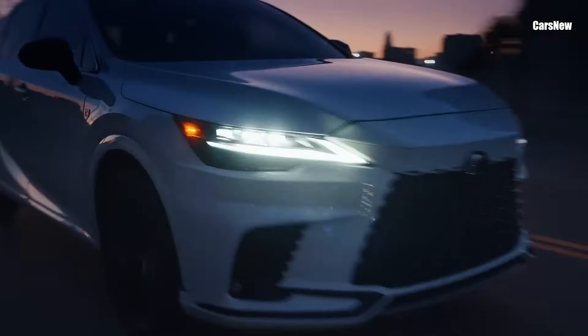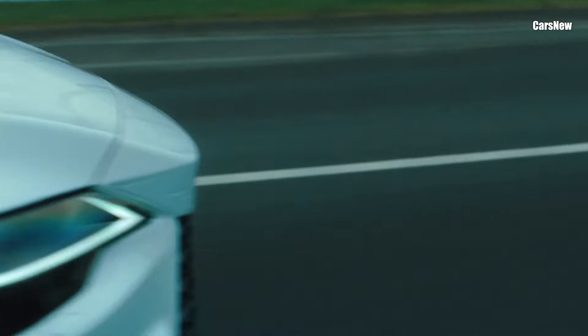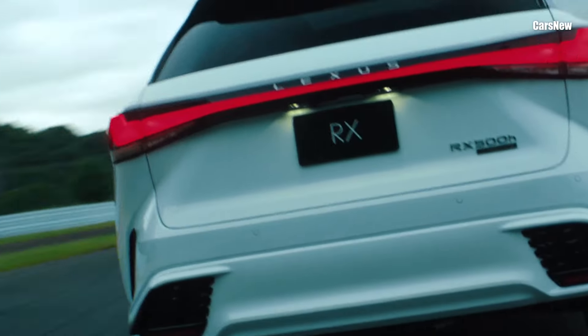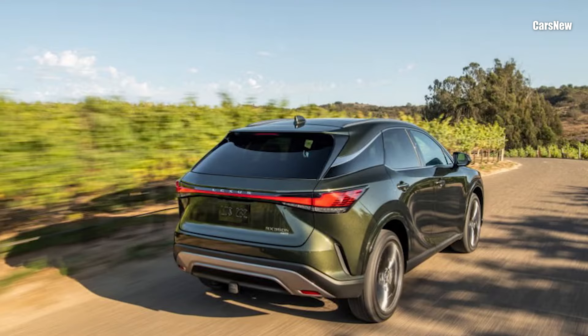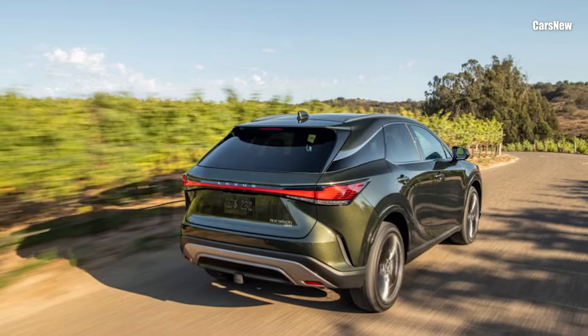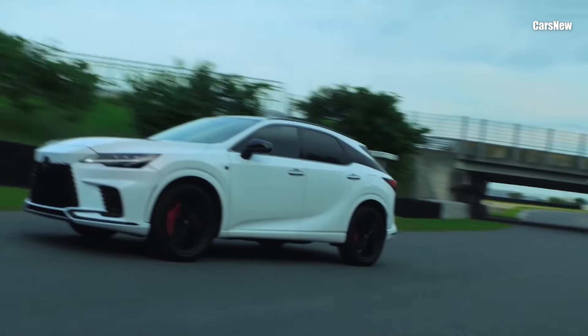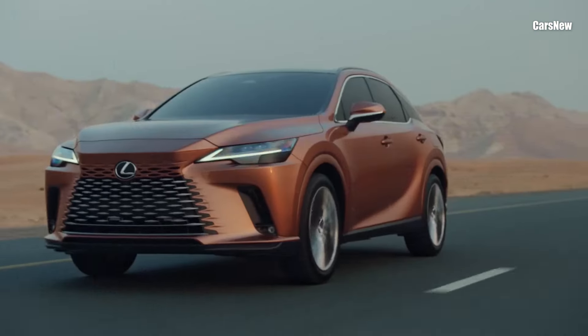This lets drivers handle daily commutes or errands with zero emissions, while the gasoline engine provides peace of mind for longer trips. The RX's advanced all-wheel-drive system ensures confident handling, whether navigating city streets or taking on light off-road conditions.